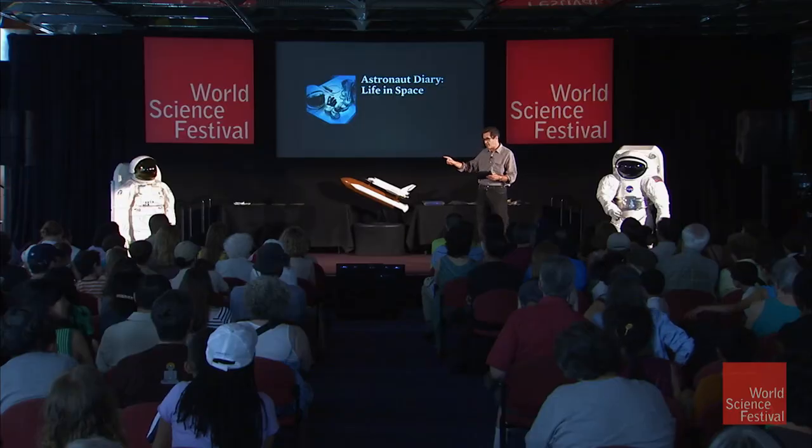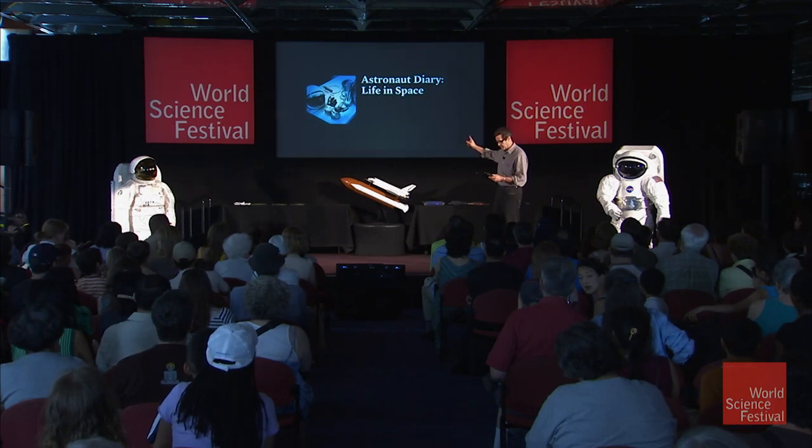They haven't even heard the answers yet — we didn't even do it in rehearsal, so they're on the edge of their seats. Let's tell you a little bit about Tracy's trip to space. She launched in April on a Soyuz rocket, and we have a little video to show you how she got to where she is.